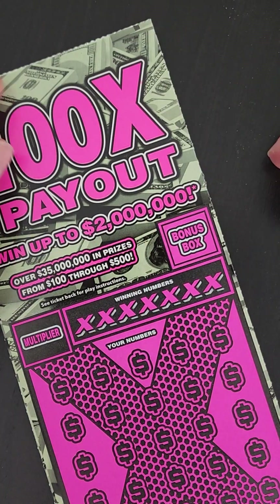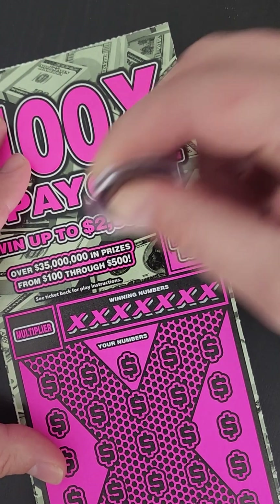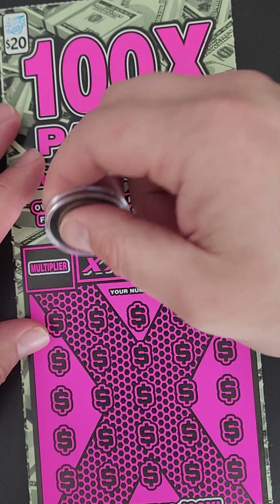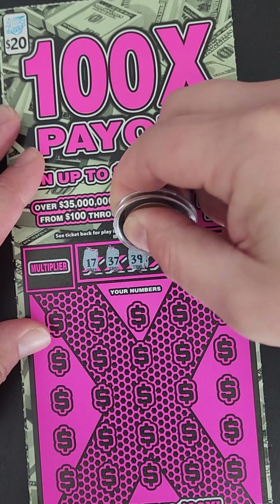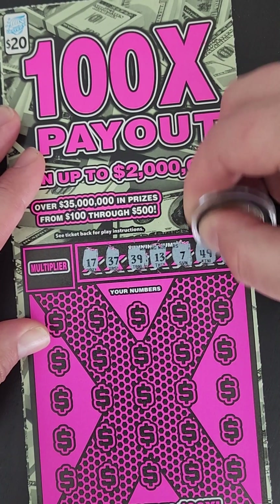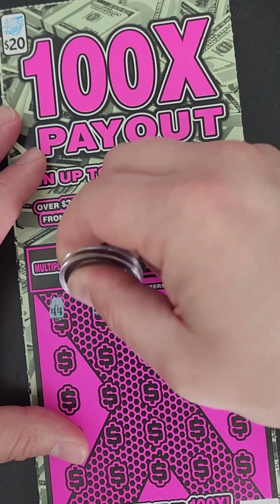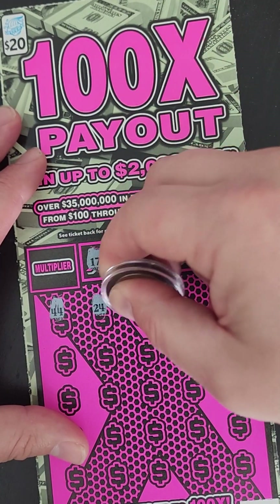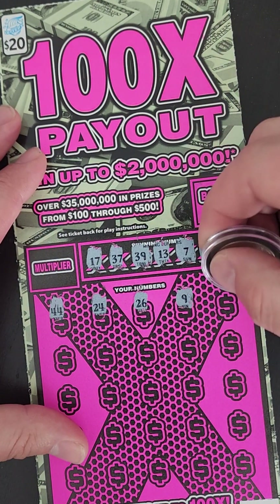All right, let's go to the next. All right, one more time — same thing as before. Let's check the bonus. And we got a bell — no bonus. All right, let's check these down here: 17, 37, 39, 13, 7, 49, and a 40. Start it off: 44, 24, 26, number 9. We got no 20s and no 50s.